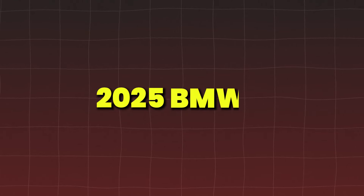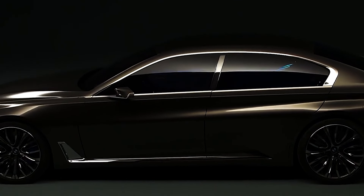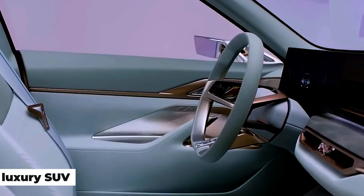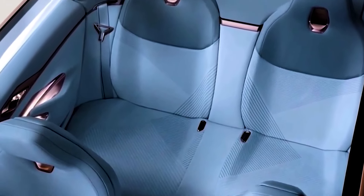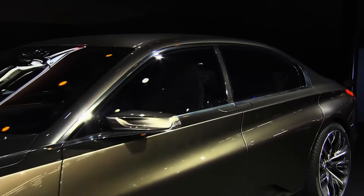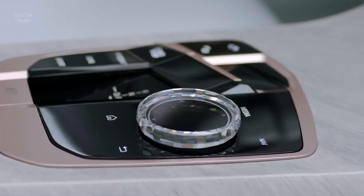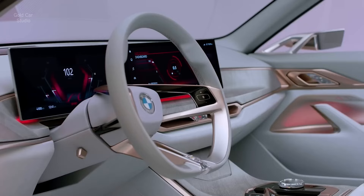The 2025 BMW iX is all about innovation. This luxury SUV is packed with high-tech features like a curved display, advanced driver-assistance systems, and a powerful electric powertrain. Expect premium materials, plush interiors, and BMW's iconic driving feel, making the iX a must-watch in 2025.